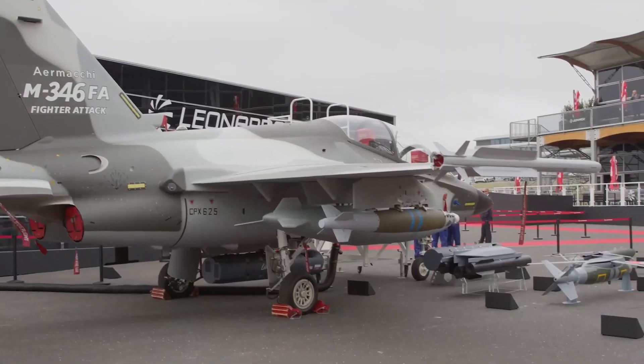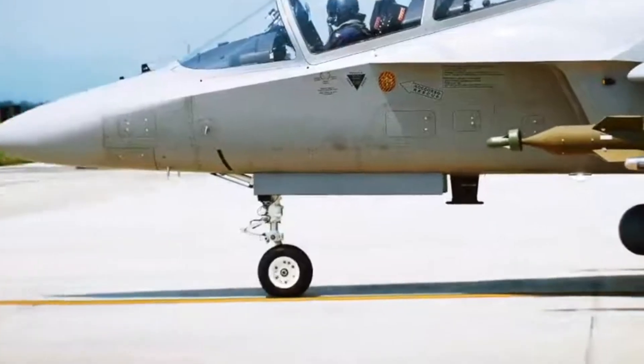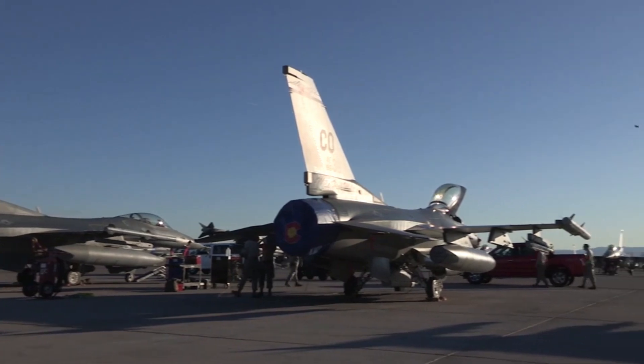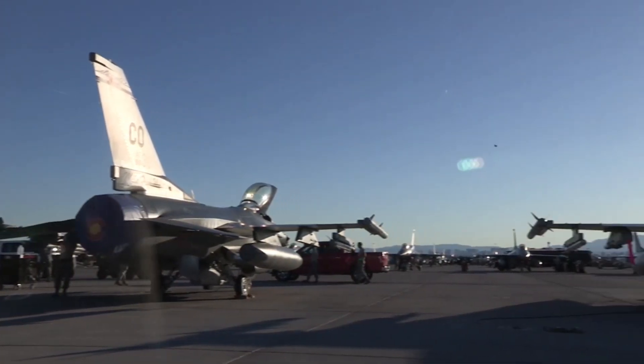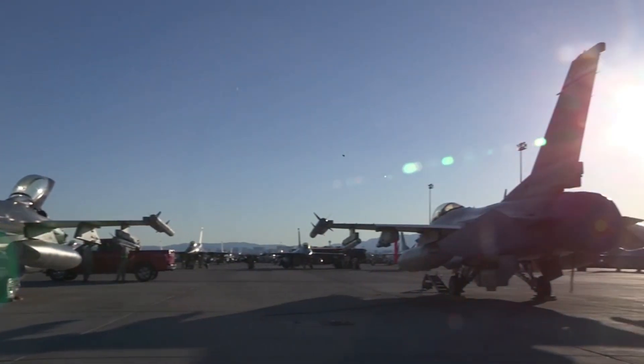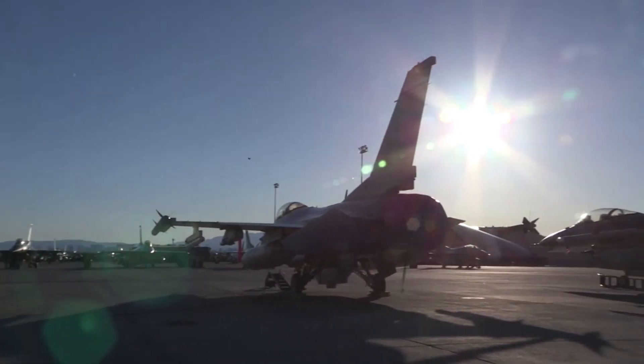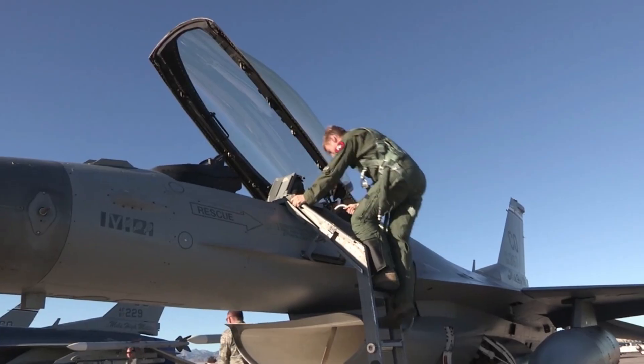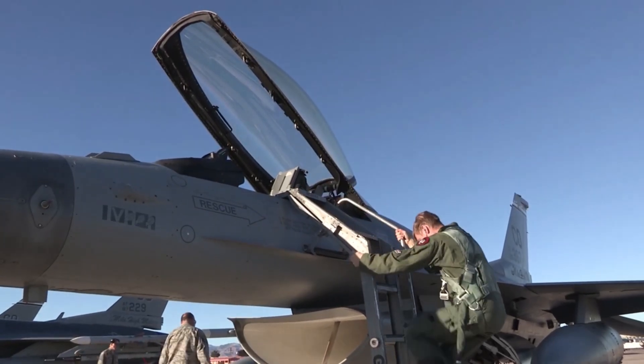The M-346 competes with the KAI T-50 Golden Eagle from South Korea, the Boeing T-7A Red Hawk from the U.S., and yes, its sibling — the Russian Yak-130. What sets the M-346 apart is its NATO-grade avionics, future-proof systems, and excellent adaptability.